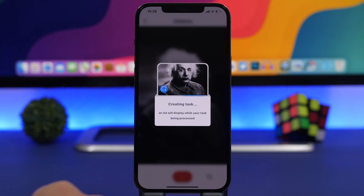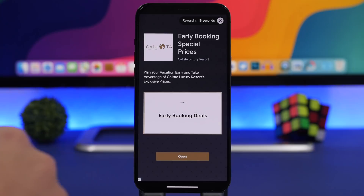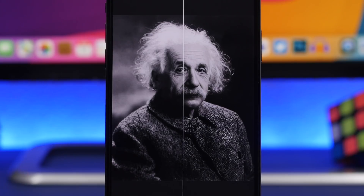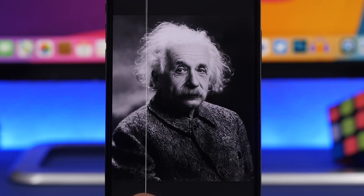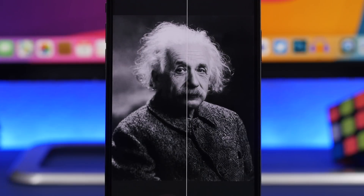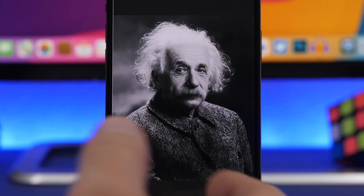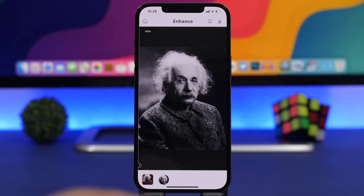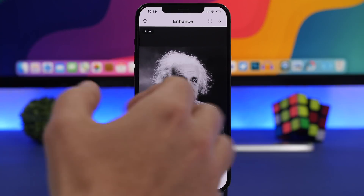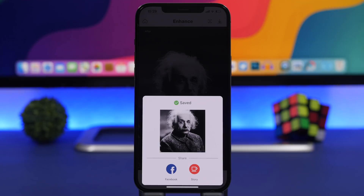This is a free version so it will have a few ads — just wait for the ad to finish. Once the ad has finished, you'll have the chance to enhance the picture, and you can see the before and after. It does really enhance the picture and it looks very good. You tap at the top and it will save it under the camera roll of your device.